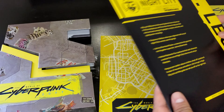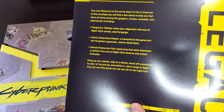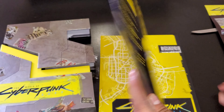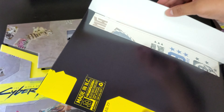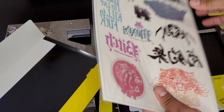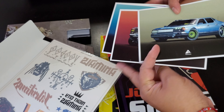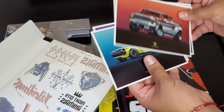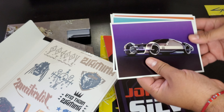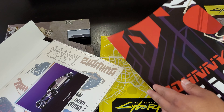We get an envelope with a welcome letter — you can pause it and read it. Then what I'm thinking are stickers — yes, we have stickers. We also have postcards featuring different vehicles. Look at that, that's a nice car! And then we've got Johnny Silverhand.